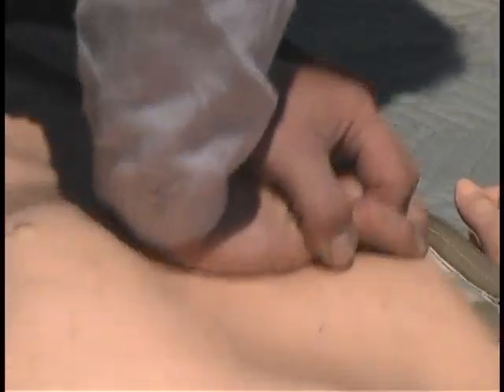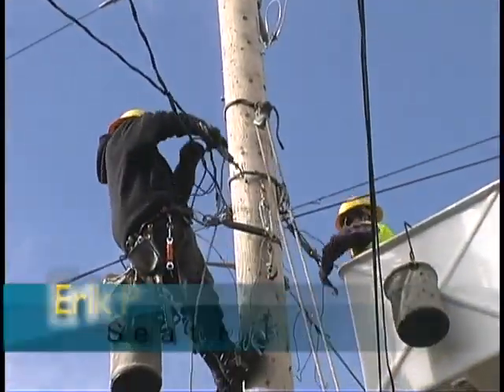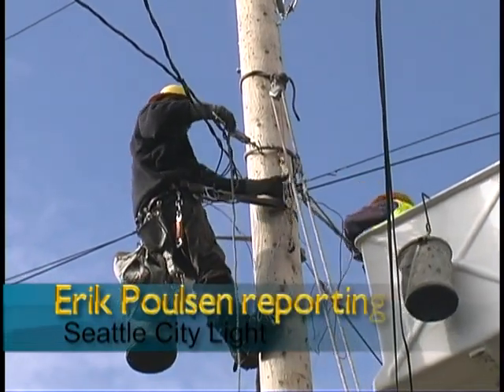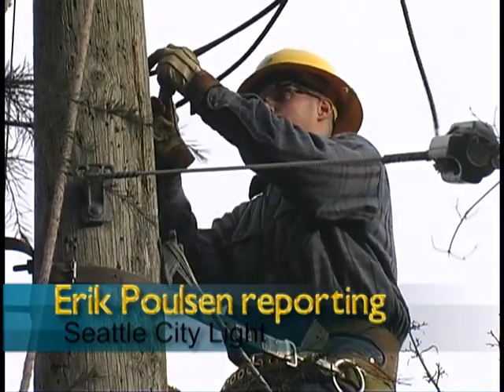CPR and good teamwork can make the difference between life and death. Knowledge, skills, and safety — they put it all on the line for you, the citizen owners of Seattle City Light. I'm Eric Polson for Seattle City Light.